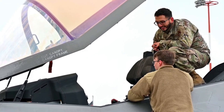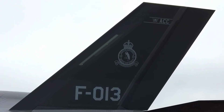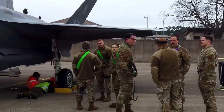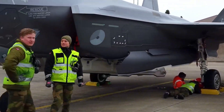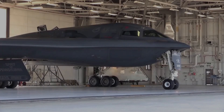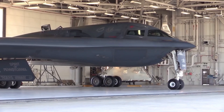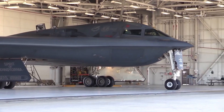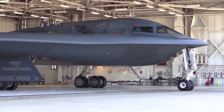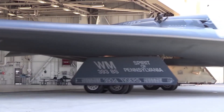Missiles are the primary long-range weapons of fighters and are divided into two main categories: air-to-air and air-to-ground. Air-to-air missiles are designed to seek out and destroy other aircraft. They can be guided by radar, infrared sensors, or a combination of both. Radar-guided missiles lock onto the target's electromagnetic signature, while infrared-guided missiles track the heat of the target's engines. Modern fighters can carry multiple missiles, allowing them to engage several targets simultaneously.